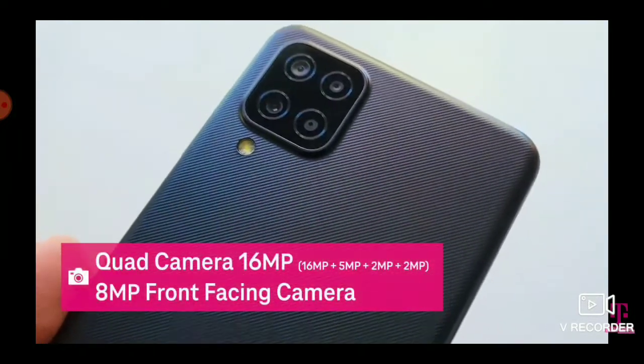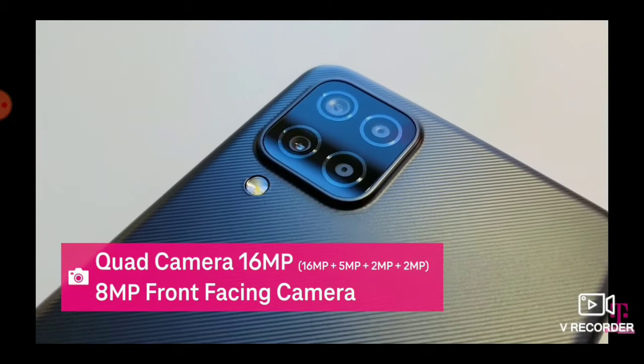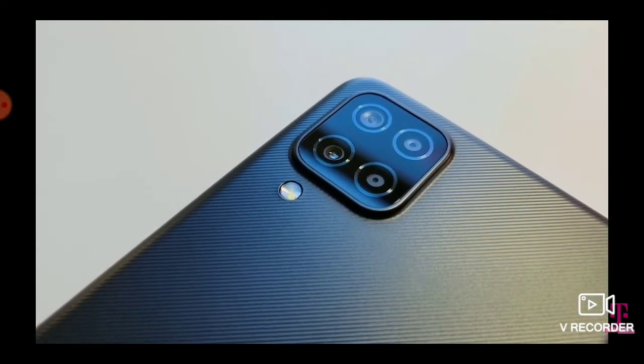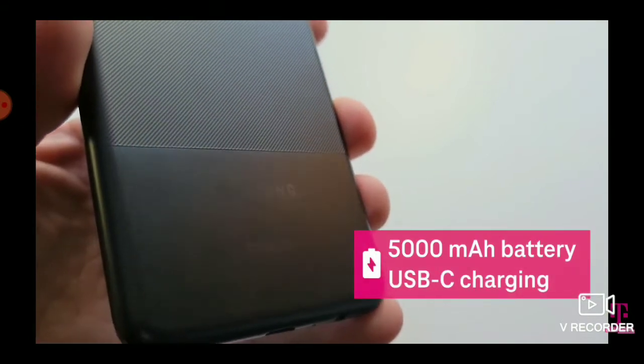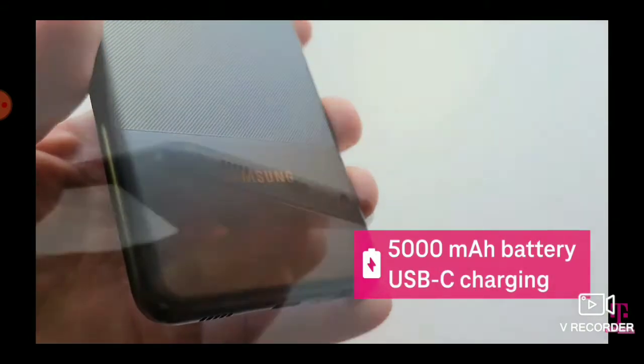Featuring four cameras on the back and one on the front, the Galaxy A12's multi-camera system will help you capture landscapes, macro shots, and selfies to share with friends and family.